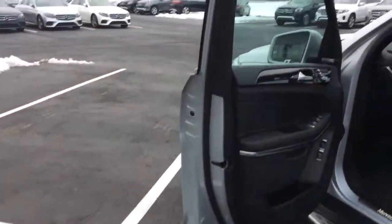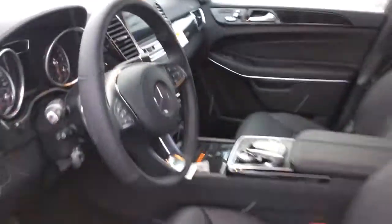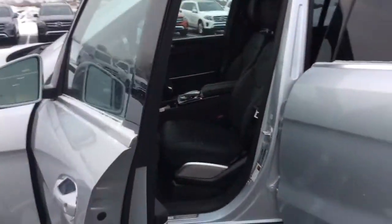And a quick peek in the front seat. The dash does have nav, 360 camera, backup display — all that wonderful technology that we enjoy.